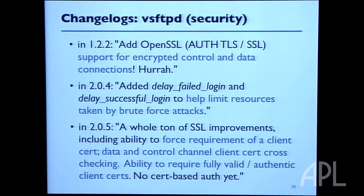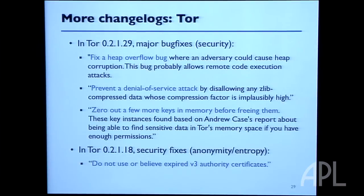Notably, VSFTPD and Tor are both secure services — VSFTPD stands for Very Secure FTPD, and Tor is an anonymous router using cryptography. There were many updates during the release cycles that specifically addressed security: heap overflow bugs allowing remote execution, denial-of-service attack prevention, hiding secret keys from memory. If we hadn't performed dynamic updating and just let these servers run continuously, we'd be exposed once these releases came out. The Kitsune-enabled versions allow updates to happen essentially immediately, so this exposure goes away.